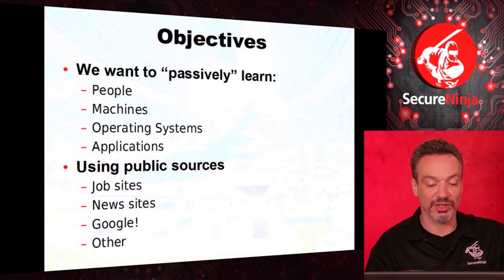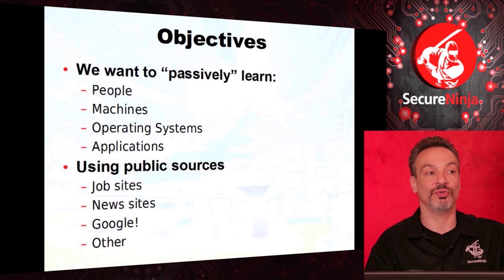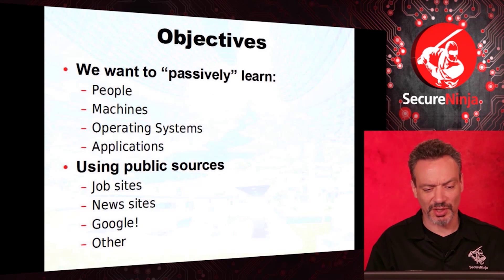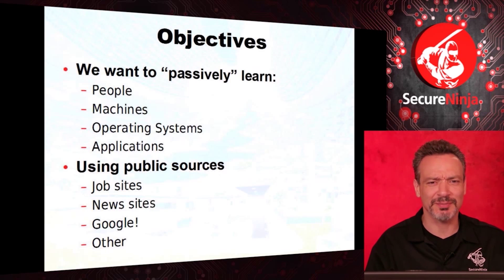We're going to look at job sites and news sites. Google — Johnny Long wrote the book Google Hacking for Penetration Testers, I think in 2005. It totally revolutionized the entire world of penetration testing. Just amazing some of the stuff.